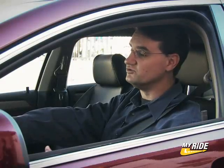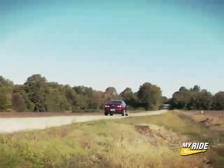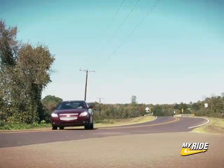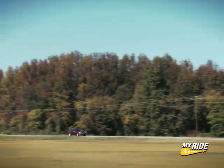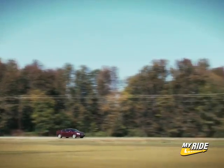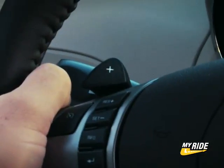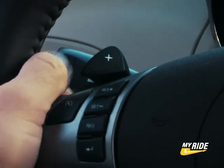The new Malibu looks and feels appetizing, but let's take it for a taste test. The LTZ model is equipped with a 252 horsepower, 3.6L V6, and a 6-speed automatic transmission. The transmission comes with paddle shifters mounted on the steering wheel.